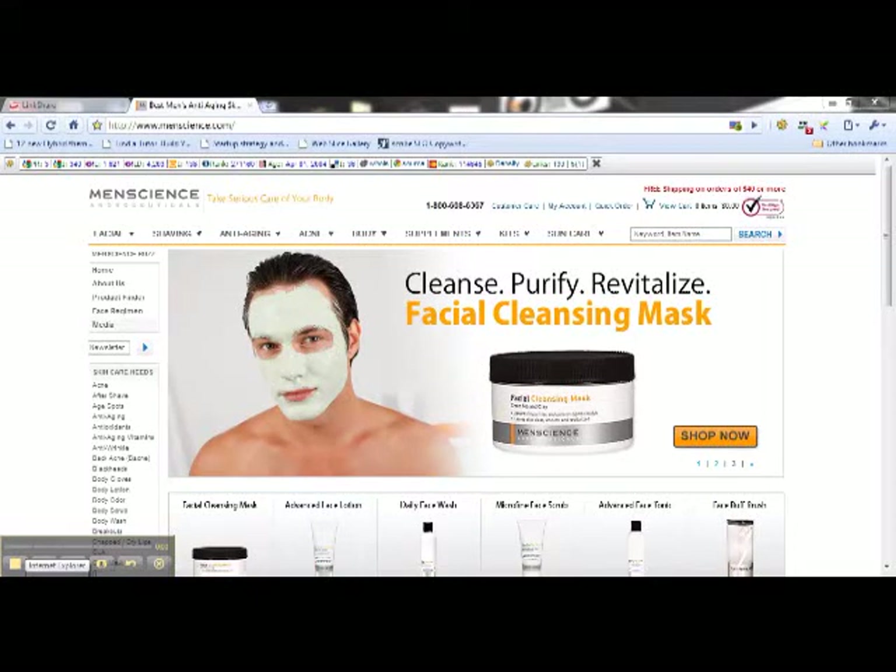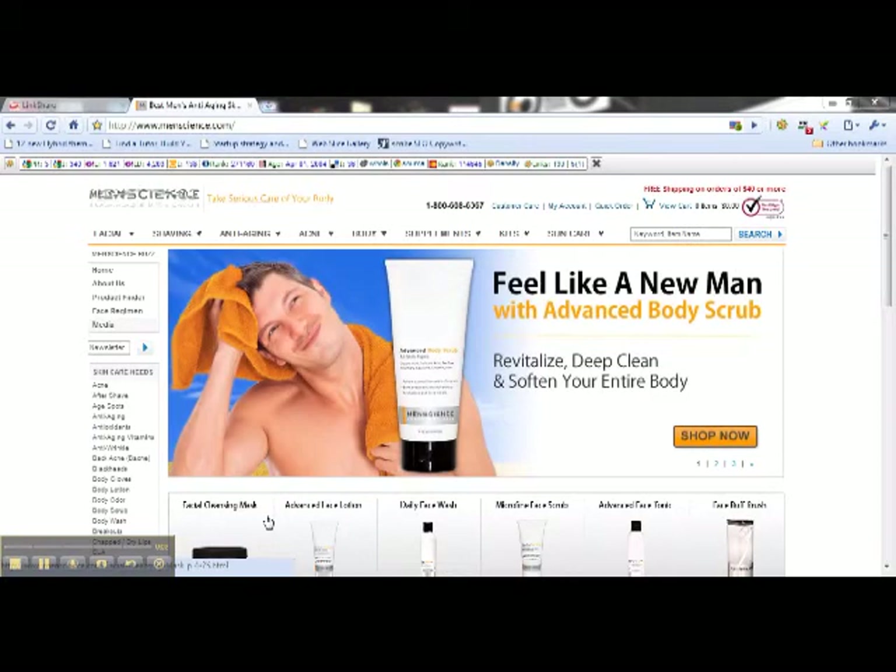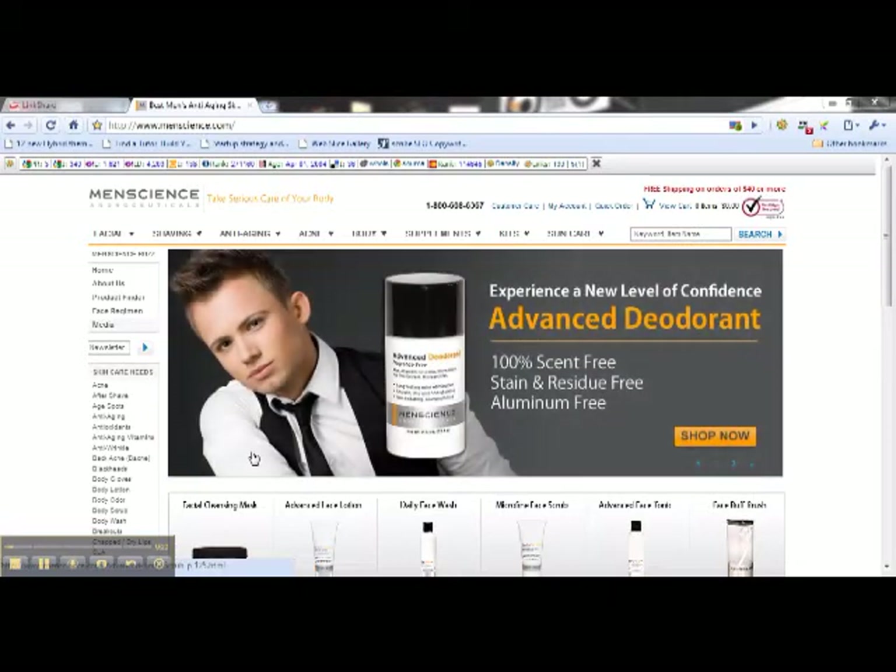Hello, it's Alan. I've created a little video for you that will make it very, very simple to find exactly the kinds of products that the dermatologist in the video, which you've just watched, has recommended for use after shaving for men who really want to take proper care of their skin.